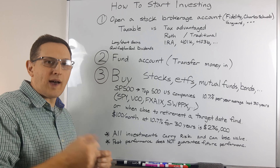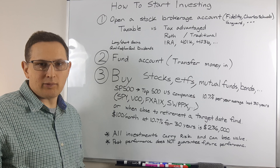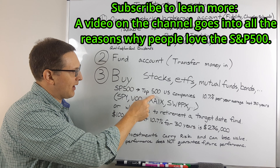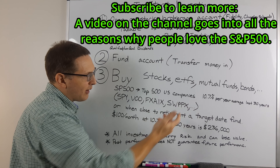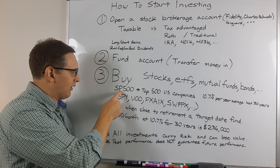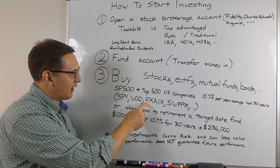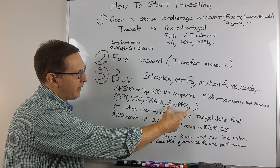Once you buy those things, you've actually invested. If you stop at step two and just put money in the account, you haven't really done anything — you just have an account that sits there and doesn't accrue much in terms of interest. I like the S&P 500, which consists of the top 500 U.S. companies. You can get them as ETFs or mutual funds, and it has returned 10.7% per year over the last 30 years. If you wanted to invest in those 500 companies, ETFs that follow that would be SPY or VOO. As mutual funds, there's FXAIX, and SWPPX is through Charles Schwab only.